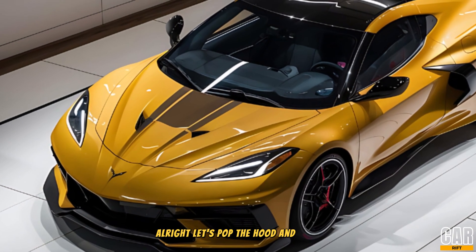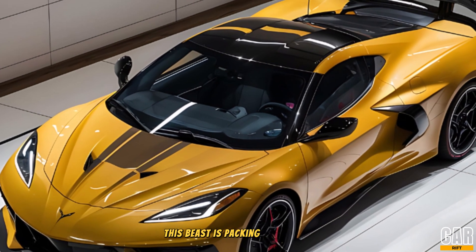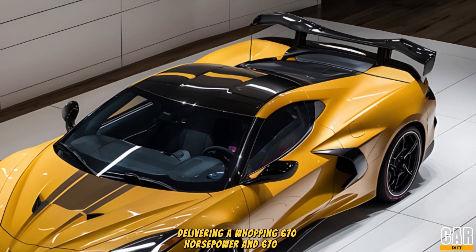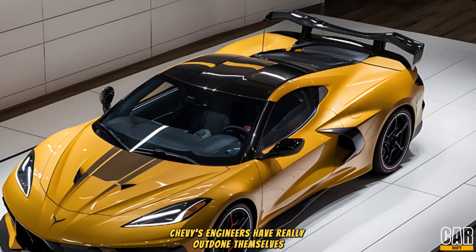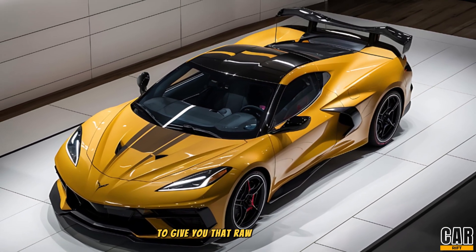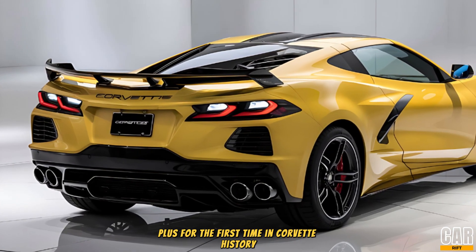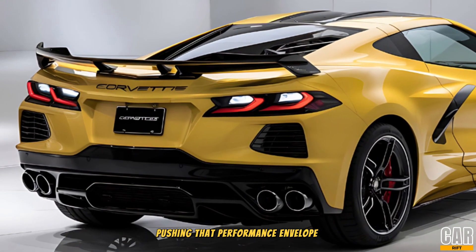Performance. Let's pop the hood and talk performance, because the C9 isn't just about looks. This beast is packing a 6.2-liter V8 engine, delivering a whopping 670 horsepower and 670 lb-ft of torque. Chevy's engineers have really outdone themselves with this engine, taking advantage of their latest technology to give you that raw American V8 power, but with even more refinement. Plus, for the first time in Corvette history, it's paired with a hybrid electric system, pushing that performance envelope even further.